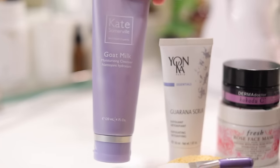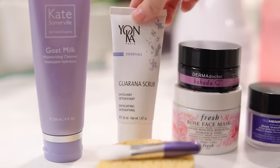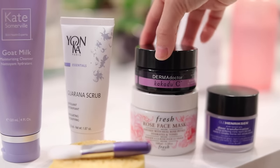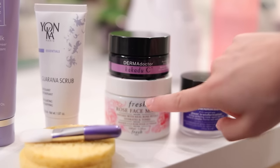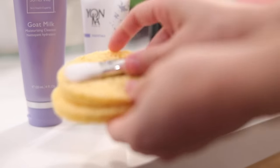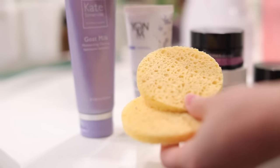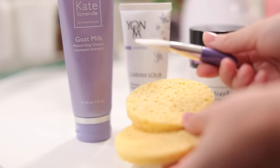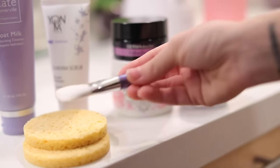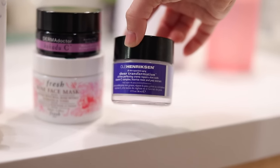Let's start with the basics — the things you want to have to perform an at-home facial. I definitely recommend a good cleanser; I'm using a milk cleanser right now. I'm using a scrub by Yonka, two masks — a detox mask and a gentle hydrating mask. I also like facial sponges, a facial brush for applying the mask, and a good moisturizer.